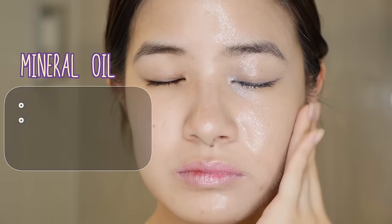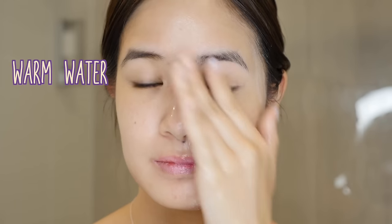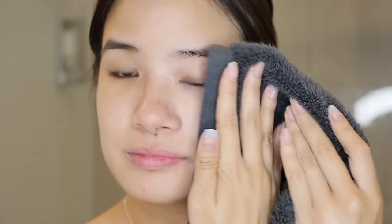Once you have massaged it into your face, wash it off with warm water. As you can see, my makeup has been removed completely and my face is left feeling very soft. I've been using this for a couple of years now and it works wonders, especially when you are trying to remove stubborn waterproof mascara. Once I wash this product off my face, it leaves my face feeling very soft and refreshed.